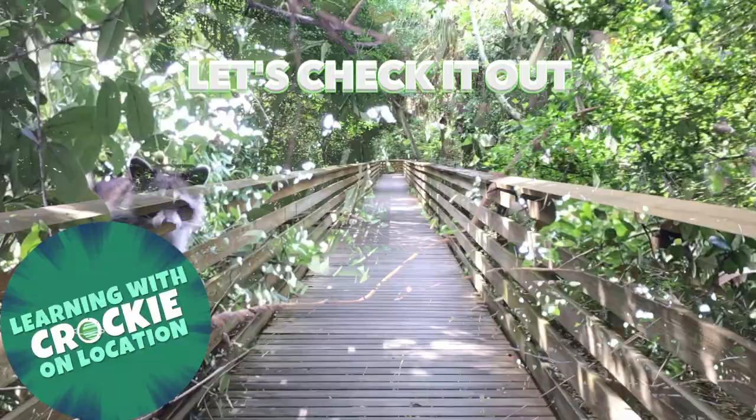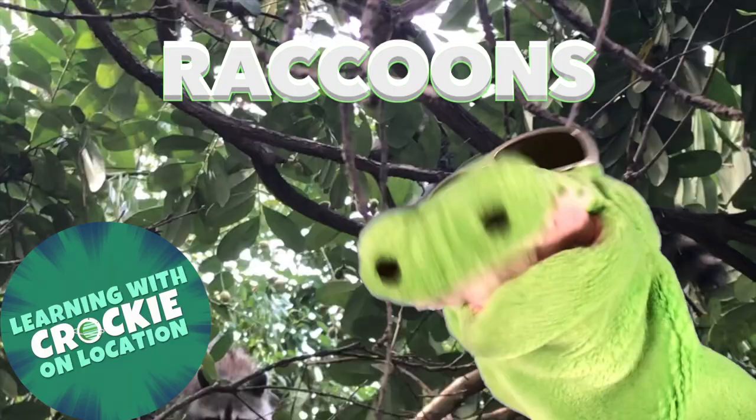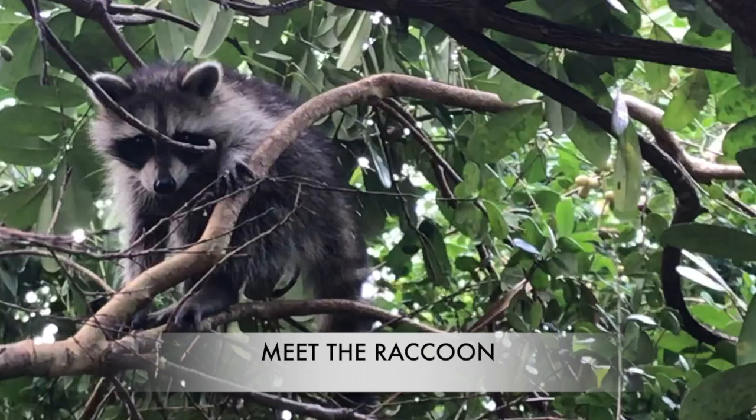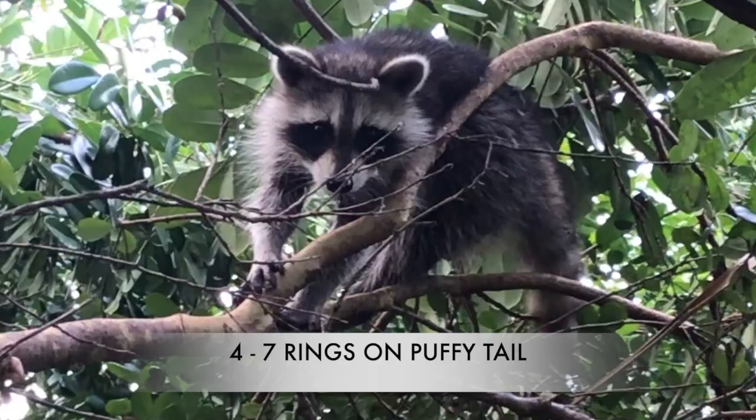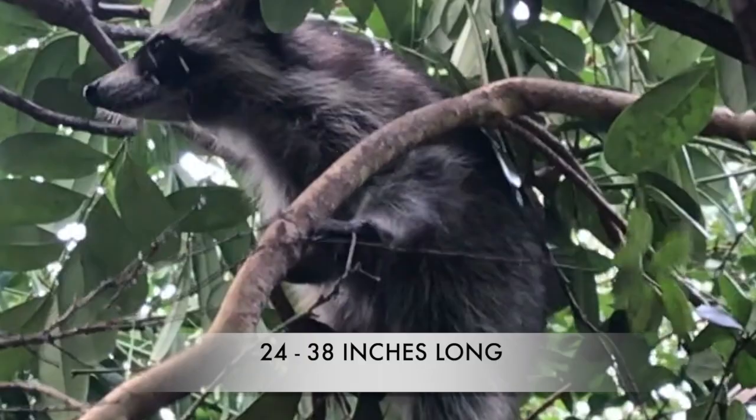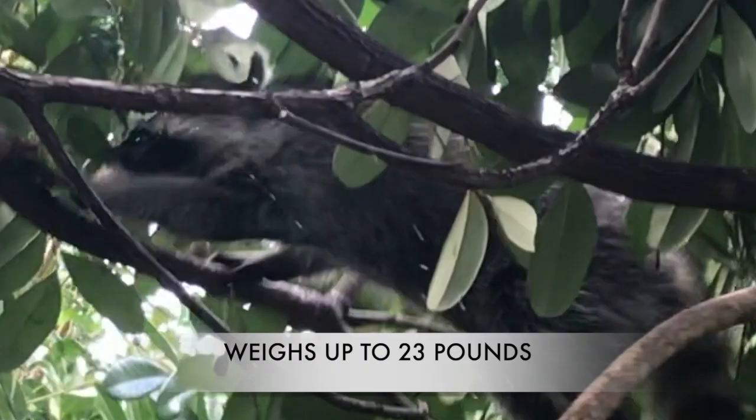Wow, it's a couple of raccoons. Hey, Professor Big Brain, tell us all about the raccoons, okay? Meet the raccoon, noted for its gray fur and black mask. It also has four to seven rings on its puffy tail. They grow to 12 inches tall and 24 to 38 inches long, weighing as much as 23 pounds.